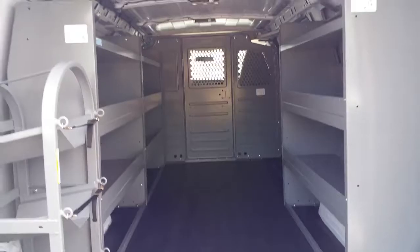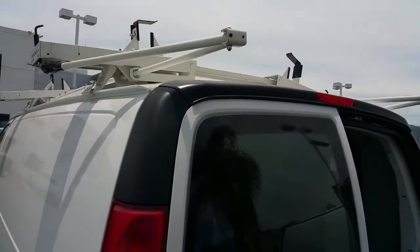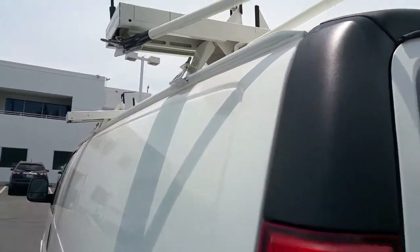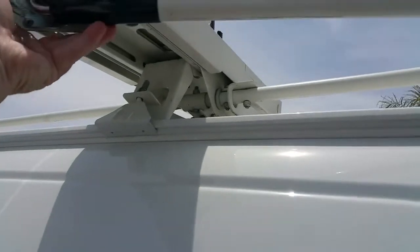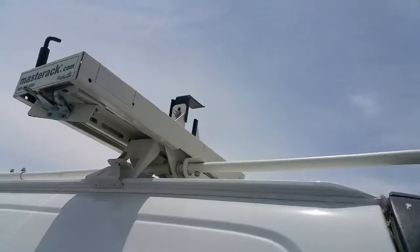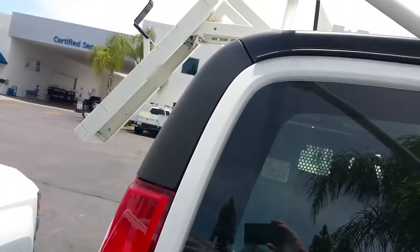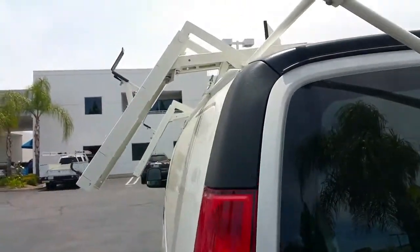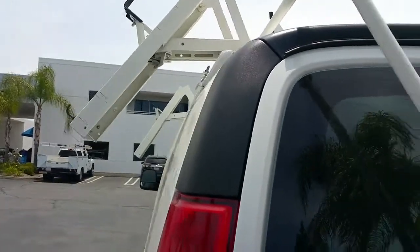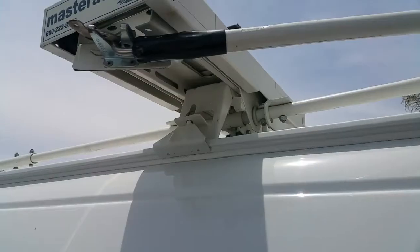Up on the very top of the vehicle we have a double ladder rack drop-down system. It's a really cool feature — all you do is pull the handle out, twist, and drop it down to put your ladder rack down. Then when you want to put it back up, simply reverse the handle, slide it over, and latch it.